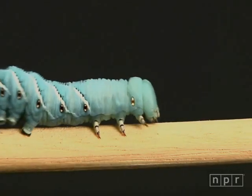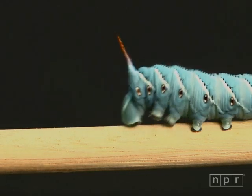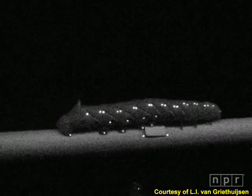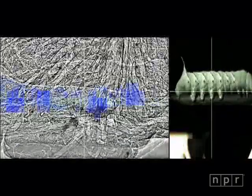The question isn't so much why did the caterpillar cross the road, but how. Scientists at Tufts University wanted to find out, so they tried some funky tests. They put reflective balls on the caterpillar's segments and filmed it. They put the caterpillar on a treadmill and x-rayed it, and that's when they saw it.